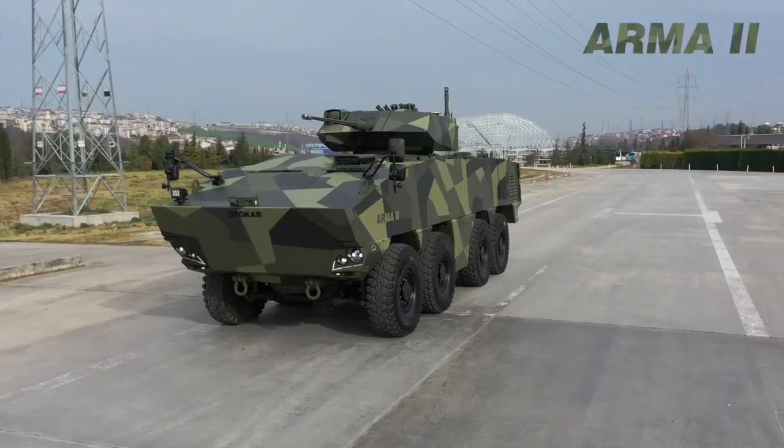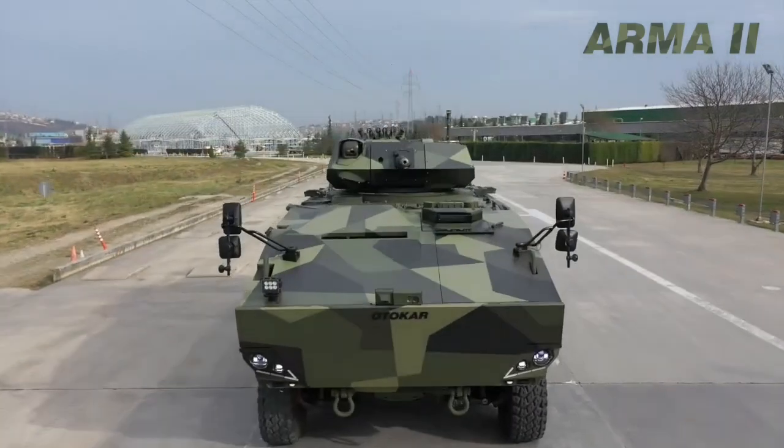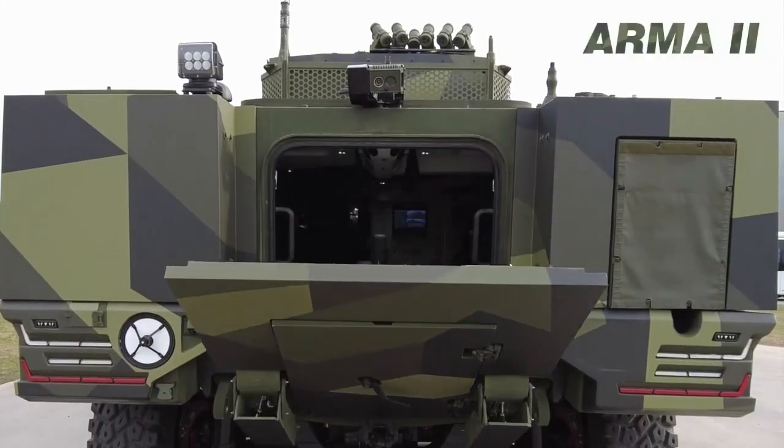Arma-2 8x8 wheeled armored vehicle was developed by Otokar's research and development team considering asymmetric threats frequently encountered in conflicts in different geographies, in addition to classical combat conditions.